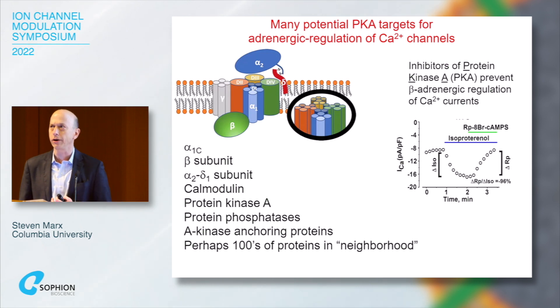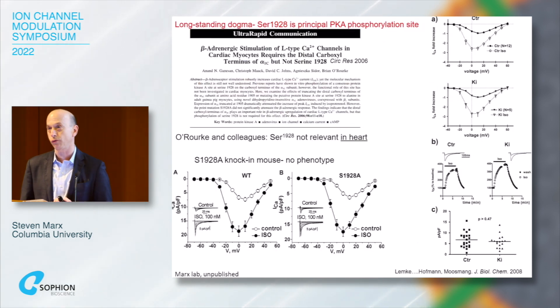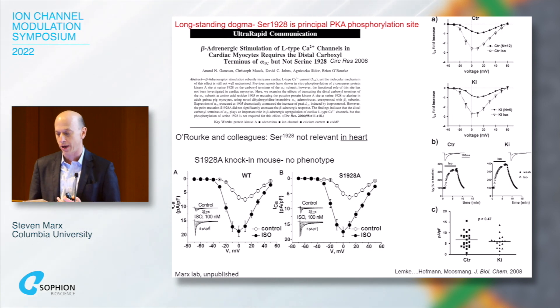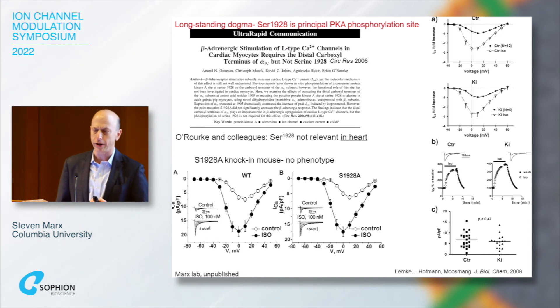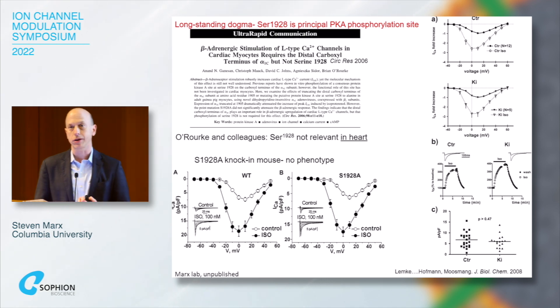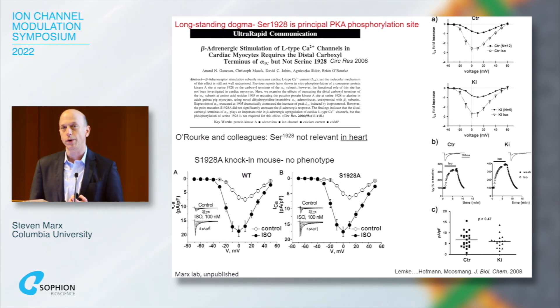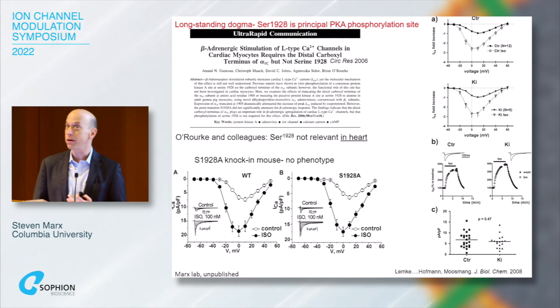For about the last 20 to 30 years, serine 1928 on the carboxy terminus of the pore-forming subunit was felt to be the only phosphorylation site. Later, that story changed and other phosphorylation sites were proposed as well. Brian O'Rourke at Hopkins did an interesting experiment about 20 years ago in which he introduced, via adenovirus, a dihydropyridine-resistant channel into isolated cardiac myocytes and definitively showed that 1928 phosphorylation was irrelevant for adrenergic regulation.